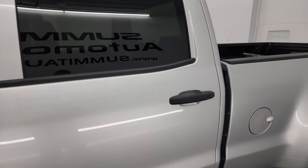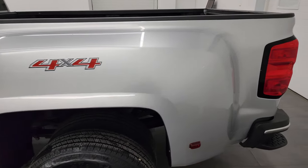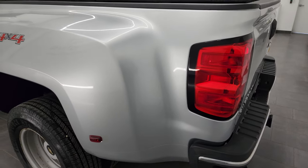Silver Ice Metallic is the color, and I shoot all my videos in 4K so if you have HD capabilities, turn them on now, because it is your best way to check out the quality, condition, options, and of course the cleanliness of the truck before seeing it in person.